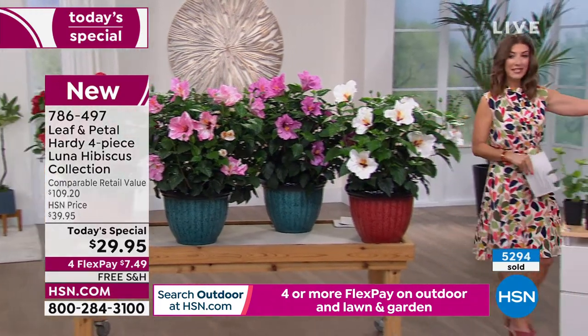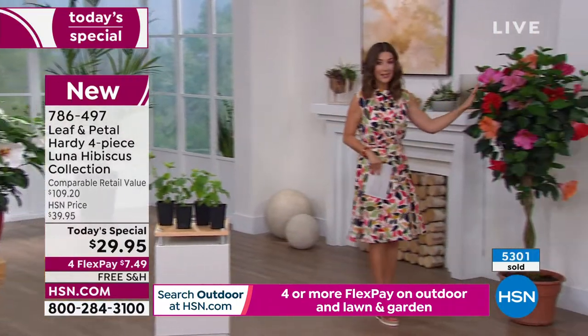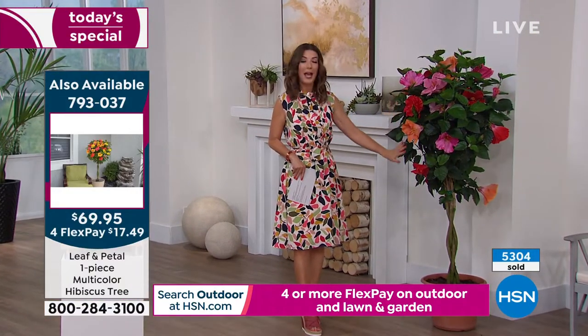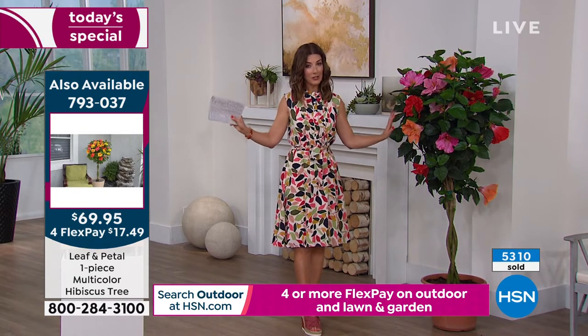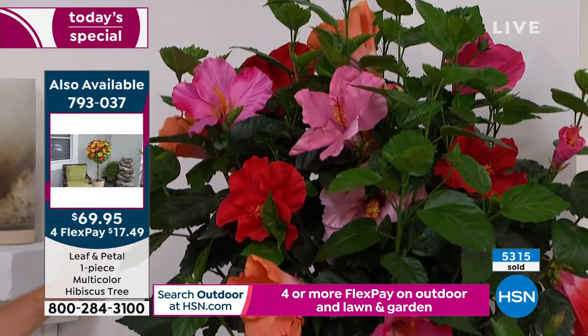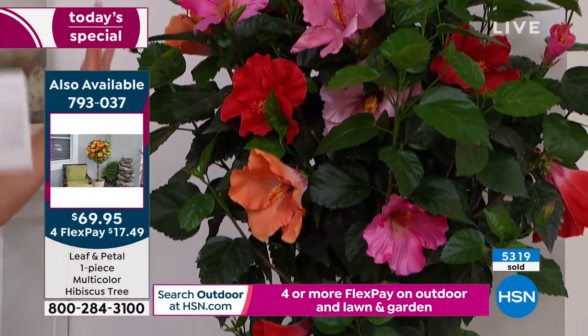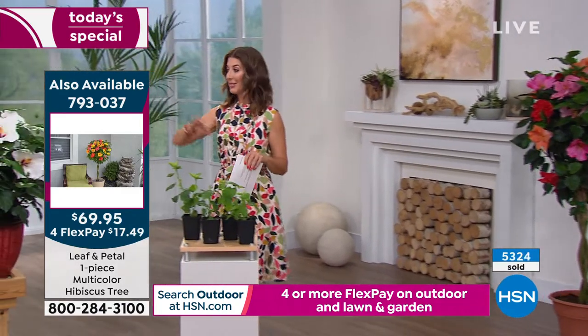If you want the hibiscus tree, we only have a few hundred left. Also, this tree is not as hardy as our today's special — this is the one you want to pull inside for the winter. It makes beautiful green foliage and a topiary look, but during the winter you'd want to bring it inside.